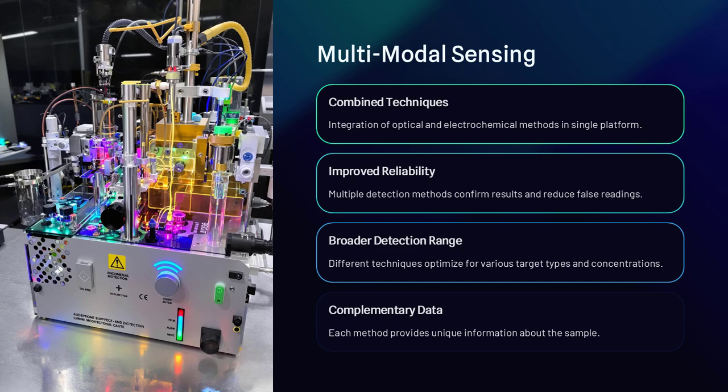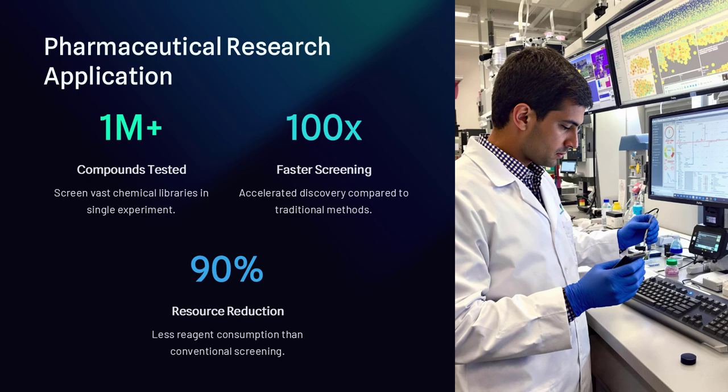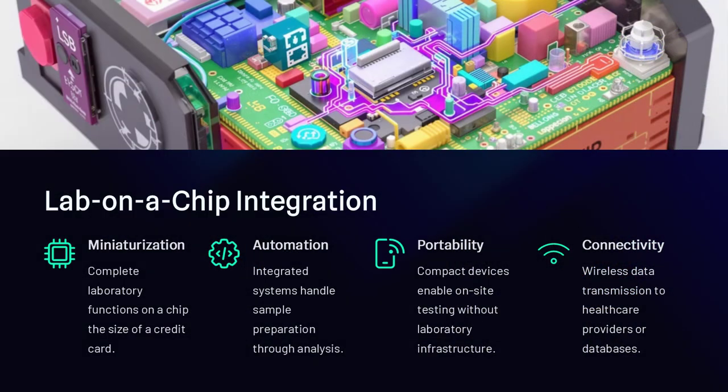In environmental monitoring, droplet-based biosensors are used to detect contaminants in water sources, such as heavy metals, pesticides, and bacteria. Because they are portable and require minimal power, they are especially useful in remote locations where traditional lab-based analysis is impractical.